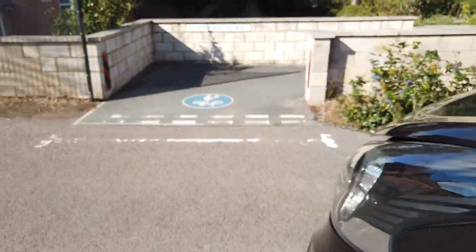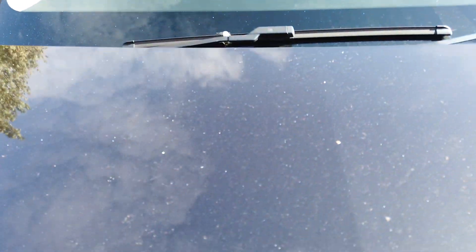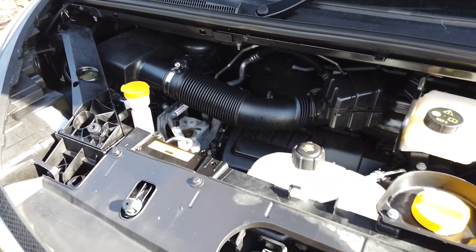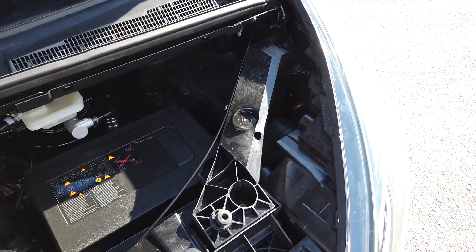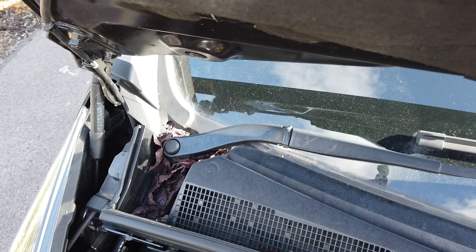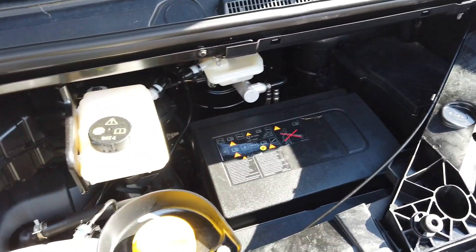If I pop the bonnet as a final thing — just open up the bonnet. It's all nice and tidy and clean under there. Your bonnet bolts and ring bolts are in nice condition; they're not chipped and they're not rusty. It just shows you that it's not had any paint panel work done.